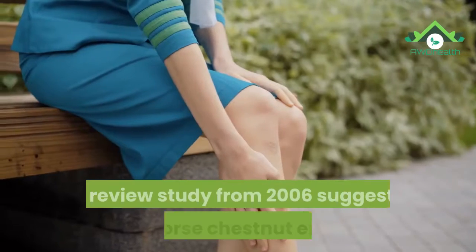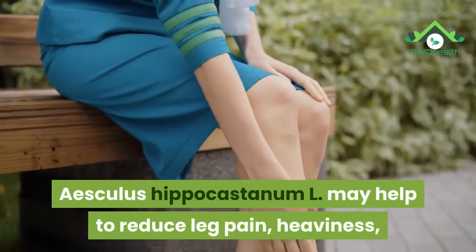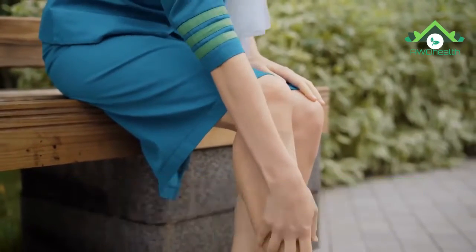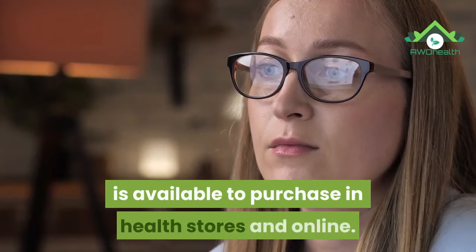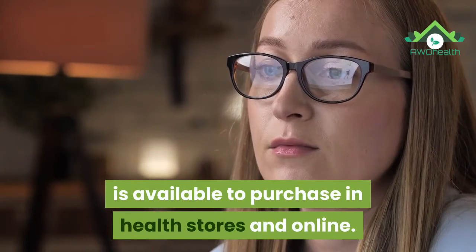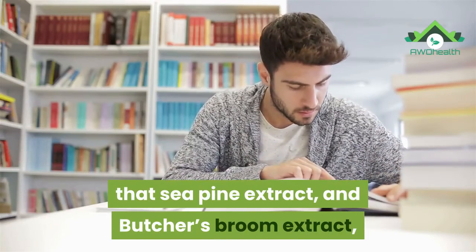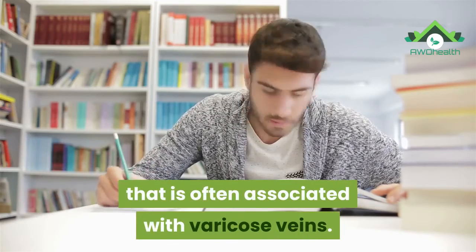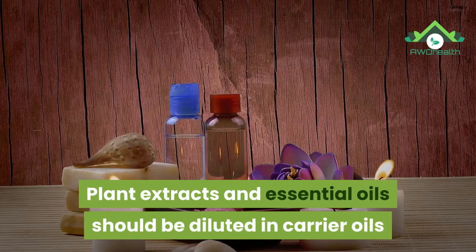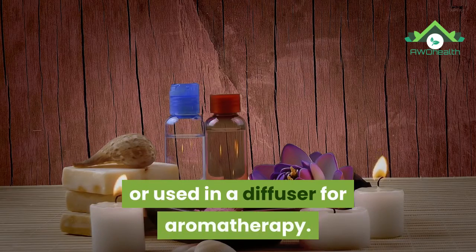Number 3: Plant Extracts. A review study from 2006 suggests that horse chestnut extract, Aesculus hippocastanum L., may help to reduce leg pain, heaviness, and itching in people with chronic venous insufficiency, which is a major cause of varicose veins. A review study from 2010 reports that sea pine extract and butcher's broom extract may both reduce leg swelling, or edema, often associated with varicose veins. Plant extracts and essential oils should be diluted in carrier oils before being applied topically, or used in a diffuser for aromatherapy.